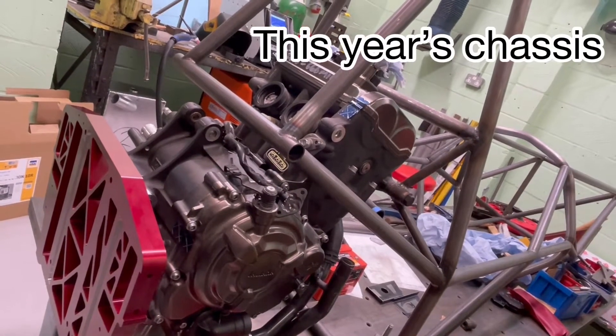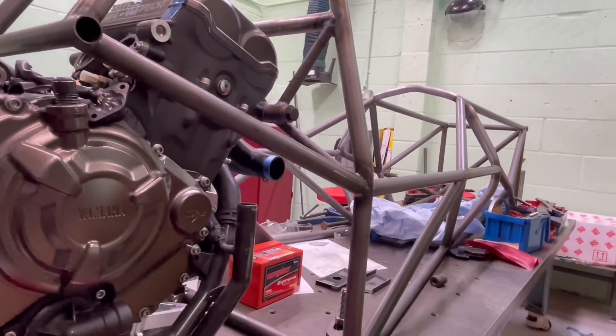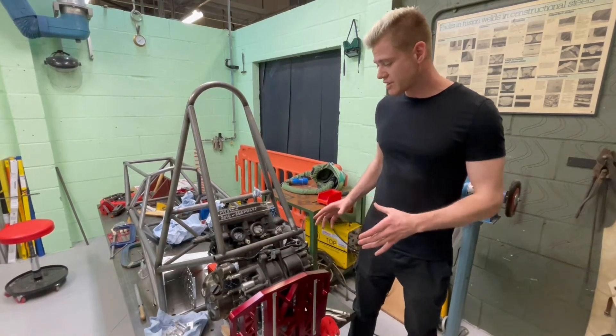We've got some brand new components at the back end mainly. We've had a huge change of stuff going on here — we've got a brand new aluminium aircraft-grade 7075 subframe. This is going to allow us to shave about 5 or 6 kilos off the entire rear end of the car.